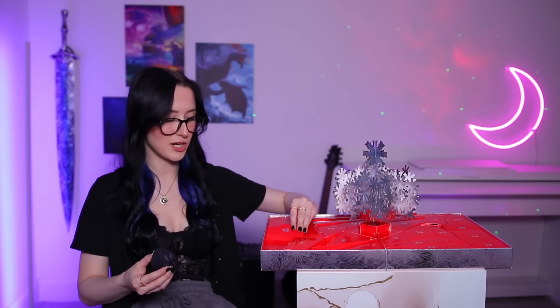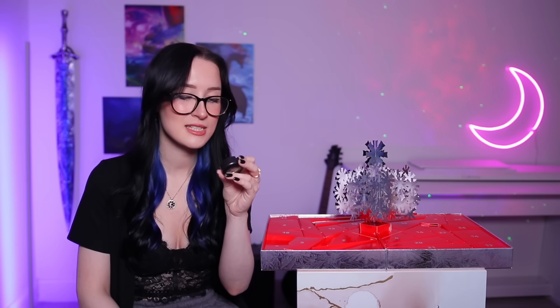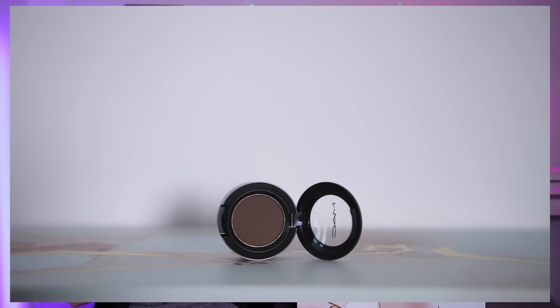Day number eighteen — we've got this tiny little one. I think it's going to be another individual eyeshadow — and it is. It looks really similar to the other one. This is one of their satin eyeshadows in the shade Brun — just like a really dark brown. Okay, this one is lighter but they are just very similar. Another little eyeshadow.